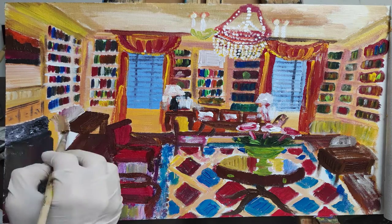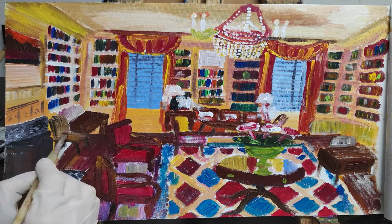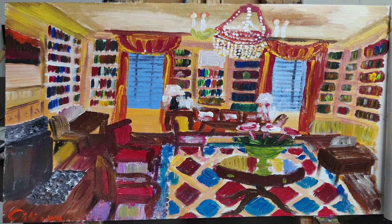We're all just about finished. Thanks for watching! If you enjoyed this, check out my other acrylic landscapes and still lifes, and have a great day.